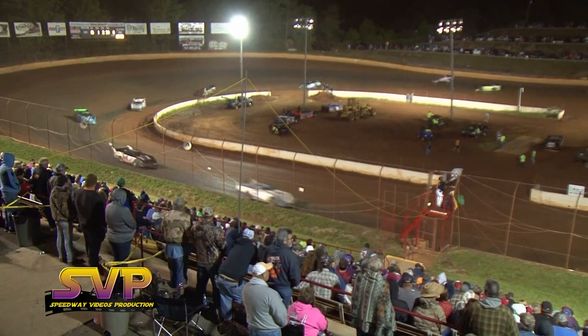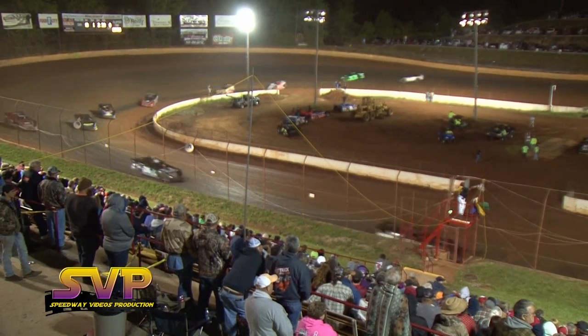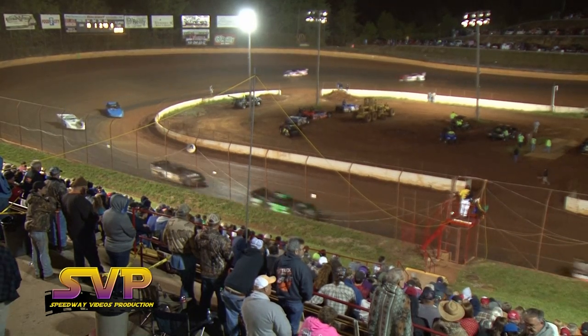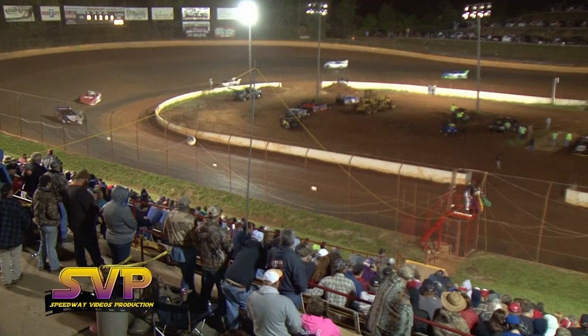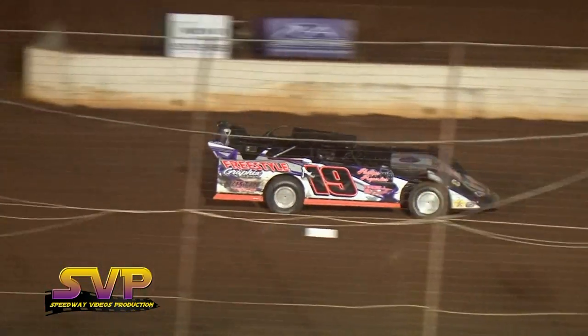He takes the win here tonight at Crossville Speedway! Jesse Lowe in second, Anthony White third, Corey Hedgecock fourth, Jason Welsh rounds out your top five here tonight in the crate late models. John Owenby from Cleveland, Tennessee picks up the win here tonight in the crates.